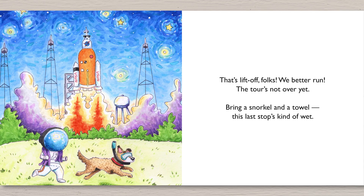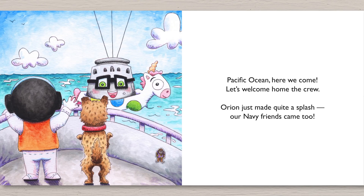The tour is not over yet. Bring a snorkel and a towel. This last stop's kind of wet. Pacific Ocean, here we come. Let's welcome home the crew. Orion just made quite a splash. Our Navy friends came too.